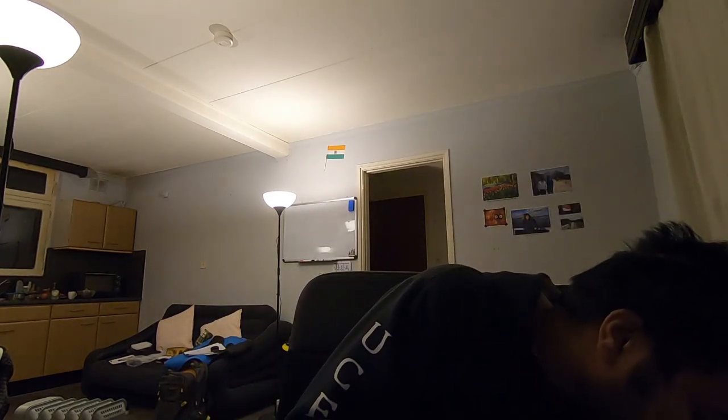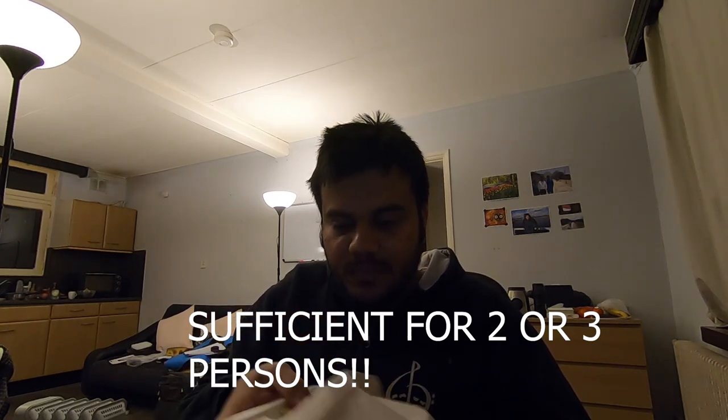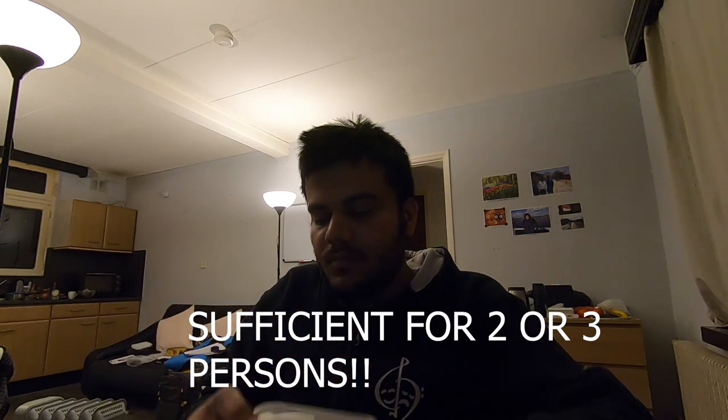It's also perfectly packed. I think this is the rice or the noodles — let me try. This is too much; I think this will be like for two or three persons. This is more than sufficient.